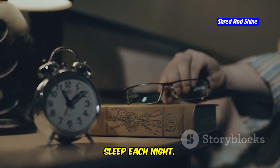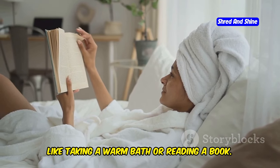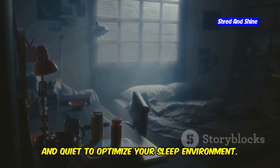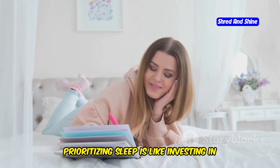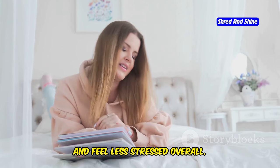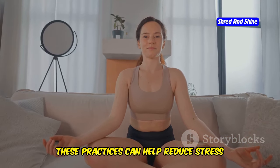Aim for 7-9 hours of quality sleep each night — it's what your body needs to function optimally. Establish a relaxing bedtime routine like taking a warm bath or reading a book to signal to your body it's time to wind down. Make sure your bedroom is cool, dark, and quiet, and consider using blackout curtains, earplugs, or a white noise machine. Incorporate relaxation techniques such as meditation or deep breathing to reduce stress and improve sleep quality.